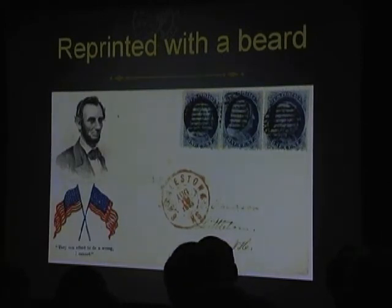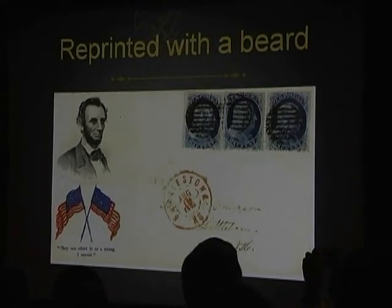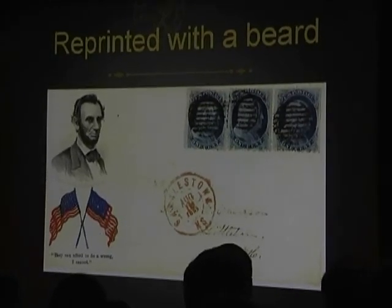Whittemore had a very popular beardless Lincoln campaign cover. He realized he needed to keep up with the times, so after Lincoln was inaugurated and the beard was fully grown, Whittemore re-engraved the plate and reissued the cover with the beard added.